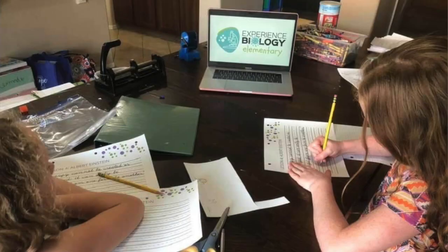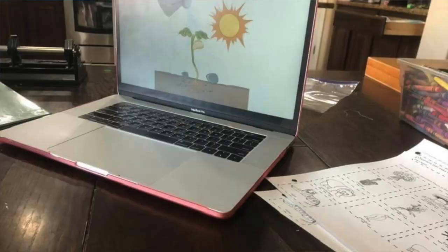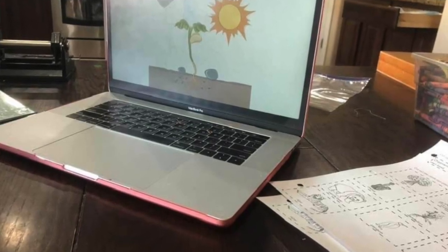The first component is the online videos. The whole curriculum is online and when you log into your account on Journey Homeschool Academy, you will see all the lessons. The creators of the curriculum have made a video for every lesson teaching the material to your child. The videos are super engaging and really well done, so I have my girls just sit around the table and watch the video together.